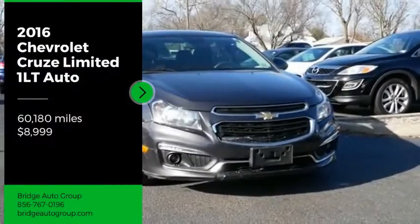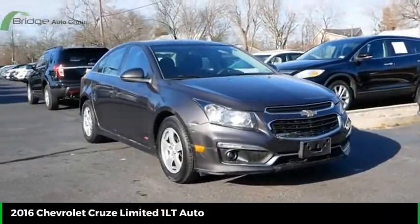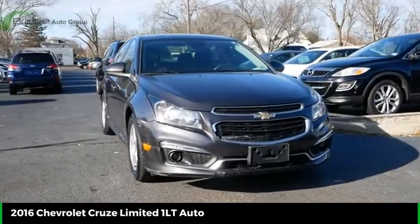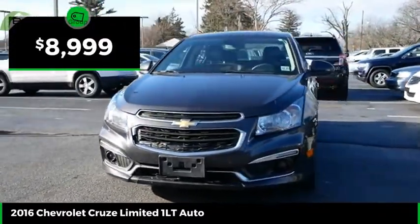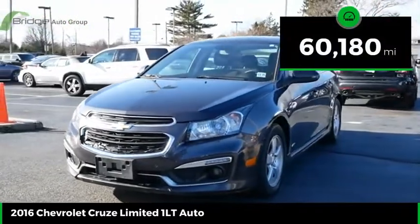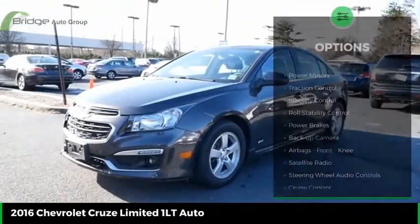Looking for the right vehicle? Check out the 2016 Cruze. The Cruze blueprint calls for more than you'd expect and is priced below $10,000. This vehicle has less than 65,000 miles.